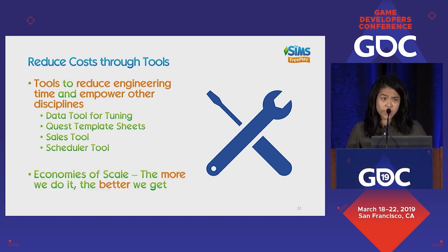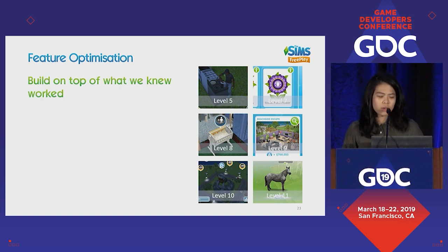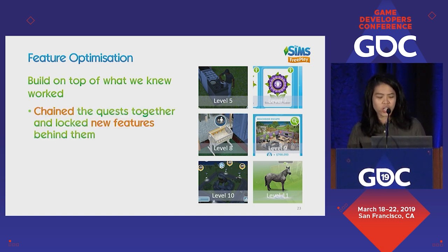There are definitely economies of scale — the more we do something, the better we get at it. The third thing we did to invest in growth was to look at the features themselves. We knew quests worked, but once the quests ended, numbers would drop again. So we figured we should chain all the quests together. You can see examples of different quests that unlock at different player levels — like cooking, the spin plan, or horses.